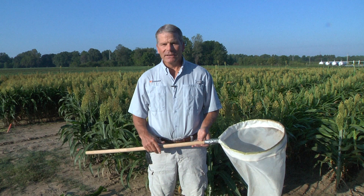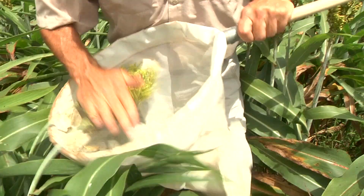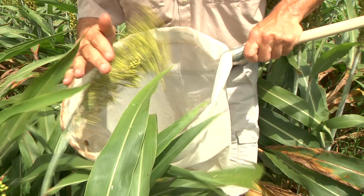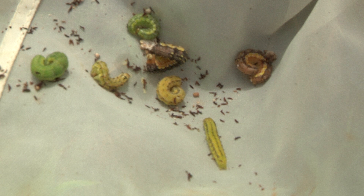The most common sampling methods are to take a sweep net or bucket and check ten consecutive heads by shaking them into the net or bucket at random spots in the field. Then carefully pick through the debris looking for small and large larvae, counting and identifying what you find per head. I recommend sampling at four different spots to get a minimum of 40 heads per field. You can adjust sampling intensity based on what you're finding — sometimes 20 heads tell you clearly whether you're above or well below threshold.